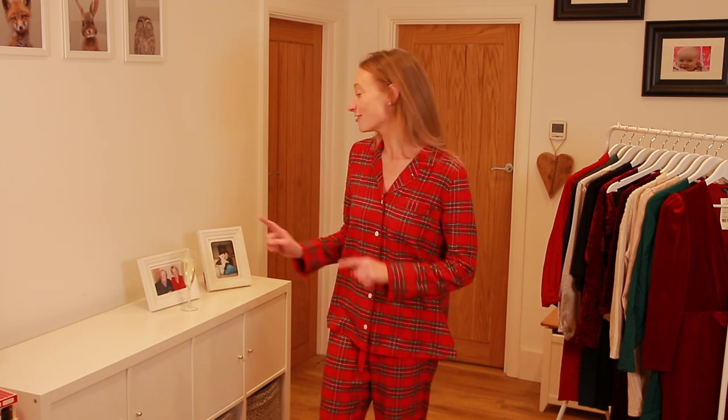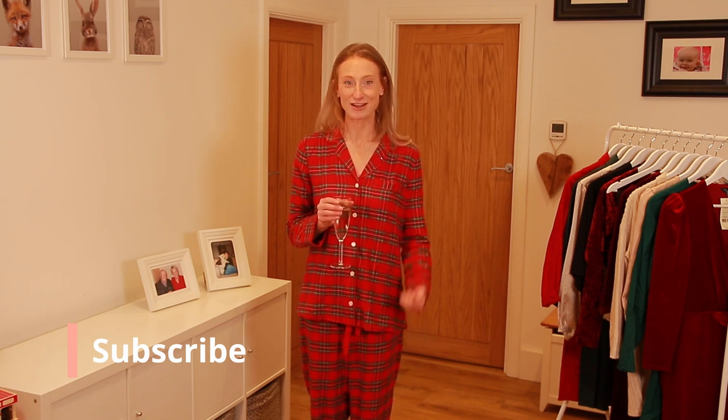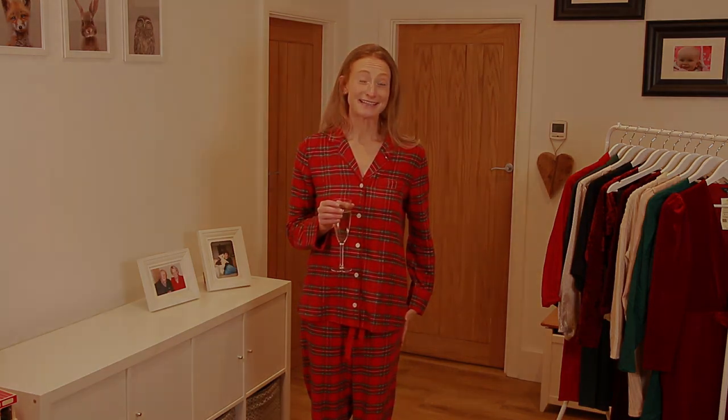I've got my glass of Prosecco to help me get started with this video. If you are new to my channel it would be amazing if you could subscribe, if you like the video then please give it a thumbs up and hit the notification bell. I will link all of the items mentioned in the description box below, and for sizing I'm a UK 8 to 10 and I'm roughly 5 foot 8. Let's get started.